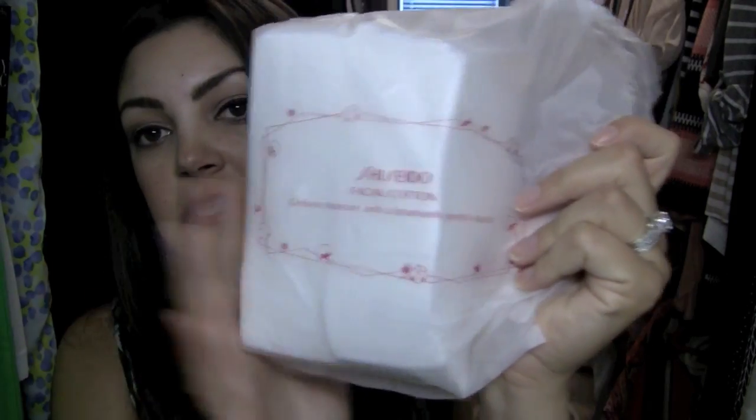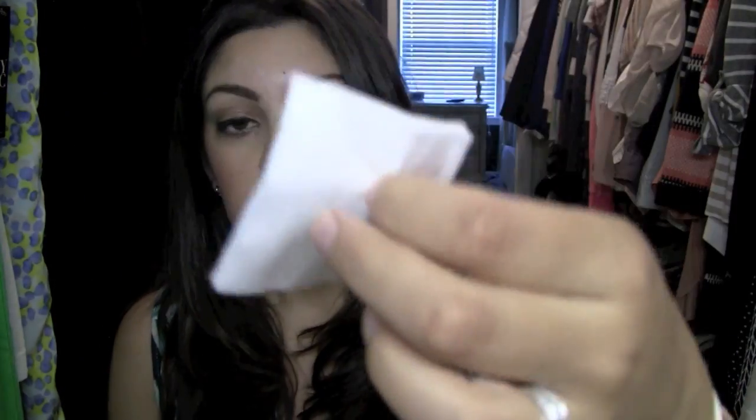I'm going to run through my nighttime and then my everyday routine because they really aren't that much different day to night. Starting at nighttime: I first always remove my makeup, and I've been using and loving the Shiseido Cotton Squares. If you've been watching my videos, these will not come as a shock. I've been using these for probably almost a year, maybe six months. They're the softest cotton ever — they don't rip, they don't shed.